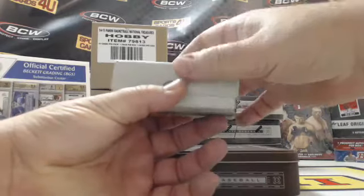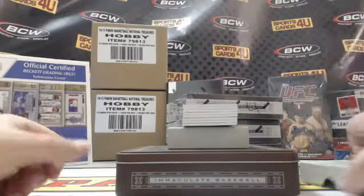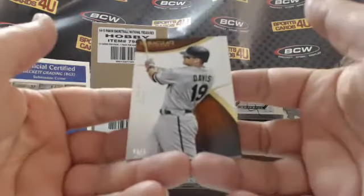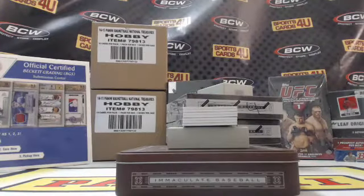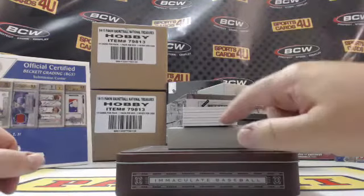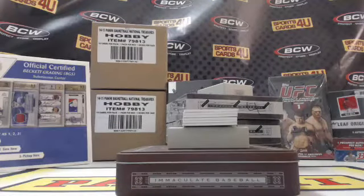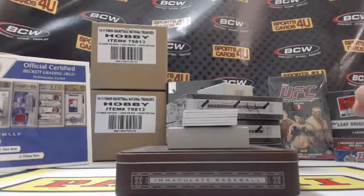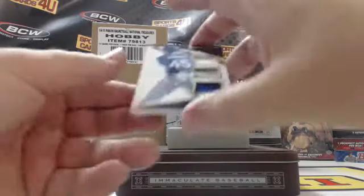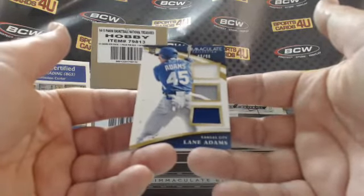Box one: six cards per box. First card — 90 out of 99 for the Baltimore Orioles, Chris Davis. Next, 46 out of 99 — eight cards for the Yankees, Masahiro Tanaka. Then 69 out of 99, triple jersey for the Royals — Lane Adams rookie.